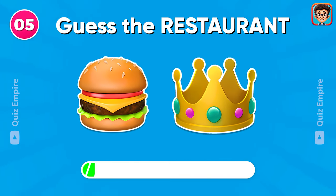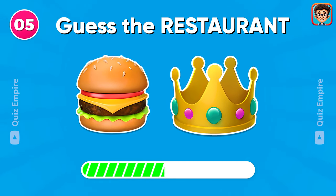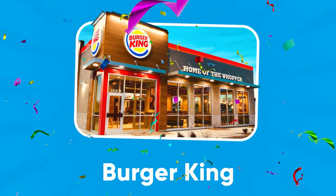Here's another one for you! Burger King!